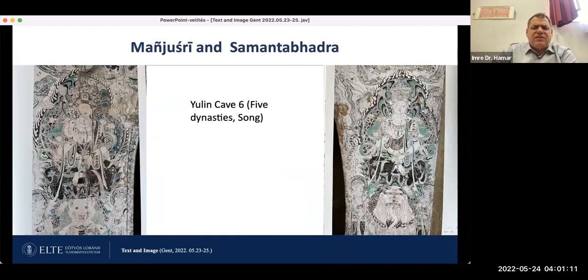Another case from Yulin cave 6. The Yulin cave is different from the Dunhuang cave — if you are not familiar with these sites, it's about 150 kilometers from Dunhuang, but it also includes a lot of caves with all kinds of interesting images. These are from the later periods — Five Dynasties and Song period. In the same arrangement: Manjushri on the left side and Samantabhadra on the right.